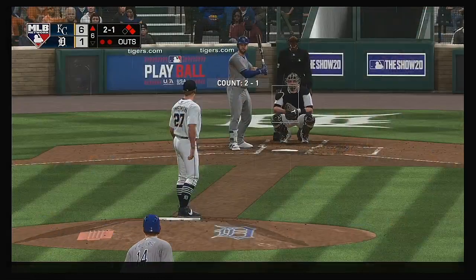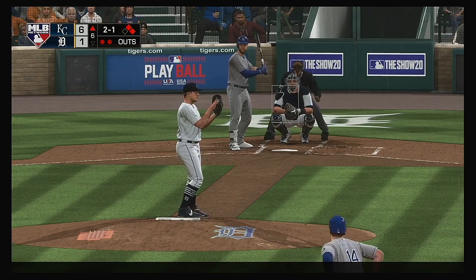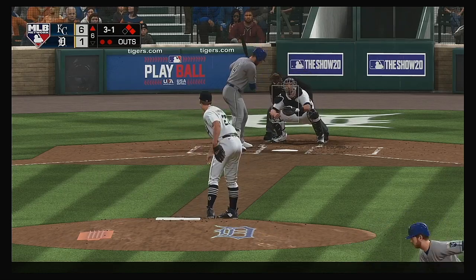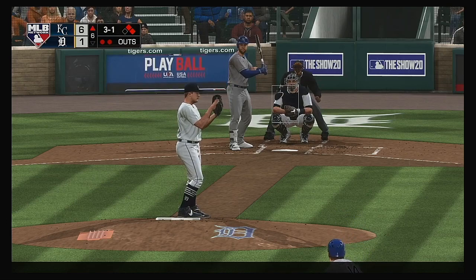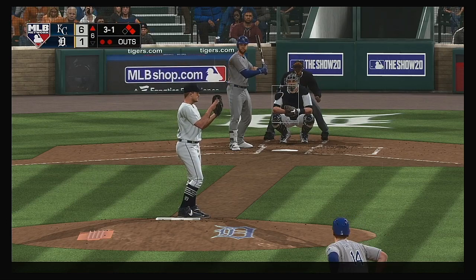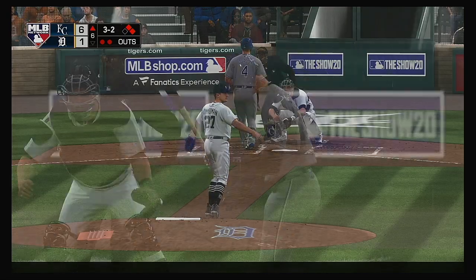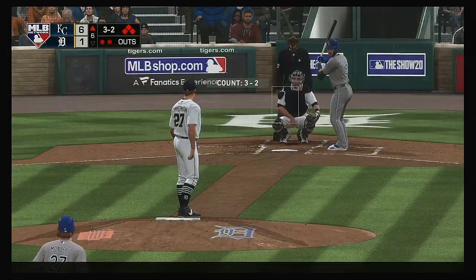Following the error, it's now runners at first and second. That'll bring forth veteran outfielder Alex Gordon. Well above the letters with the fastball. Two on, two out, with the base open — as a pitcher you have to be awful careful. You just don't want to groove something and give this guy a pitch he can hit out of the park. And he misses — ball four.